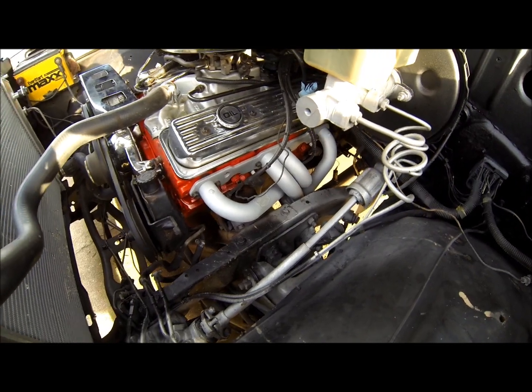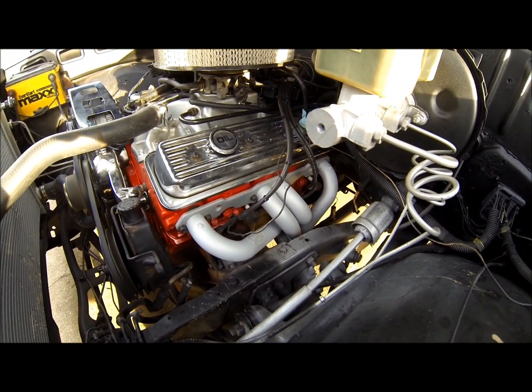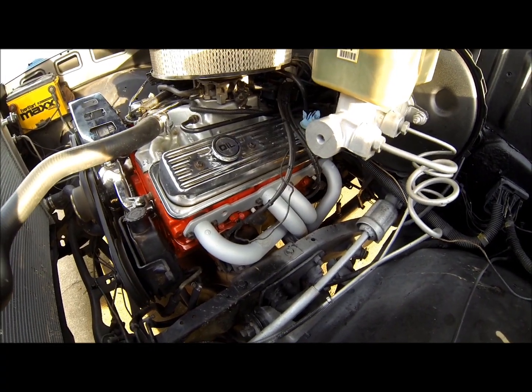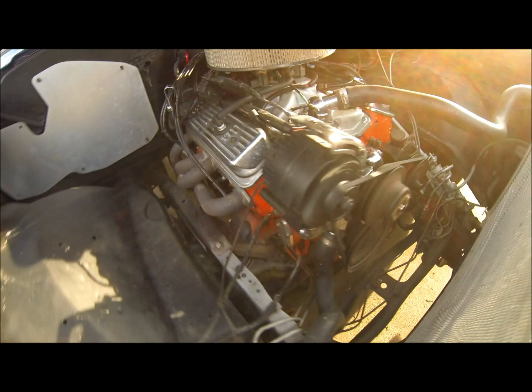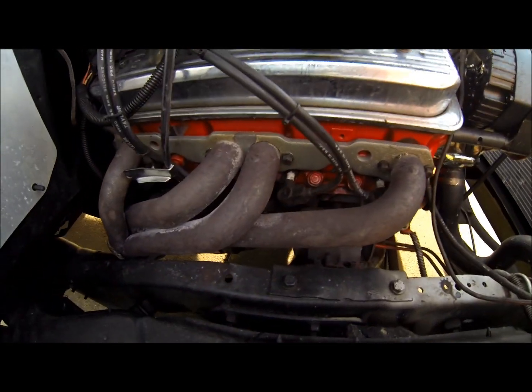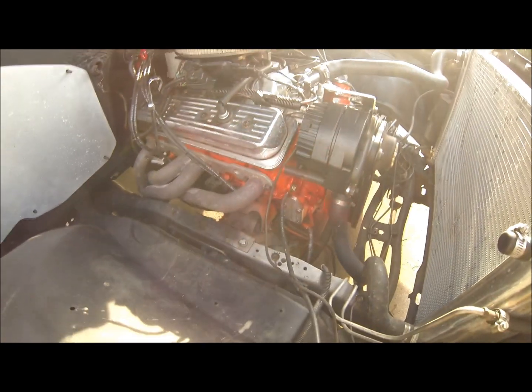I got that welded up, and while I did that I also put some high temp paint on the header. The paint that was on it before was just regular paint and it burned off as soon as I ran it — kind of like this over here.